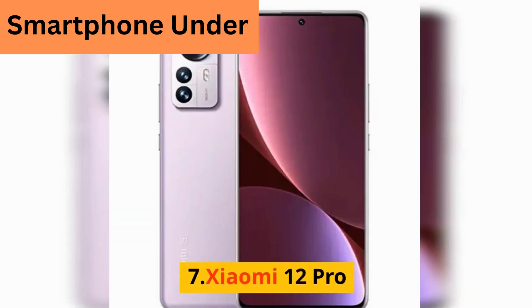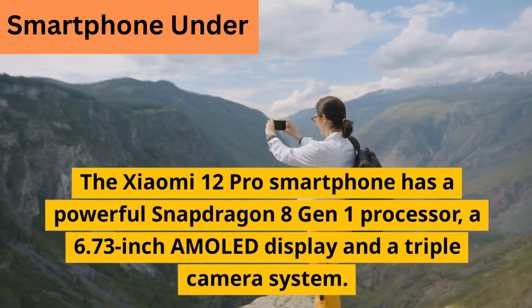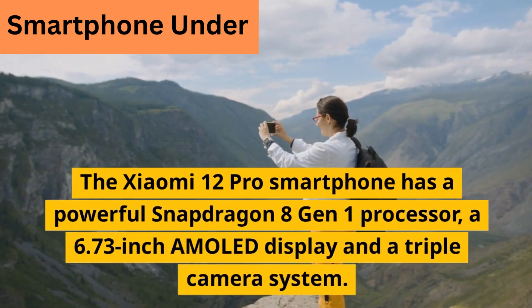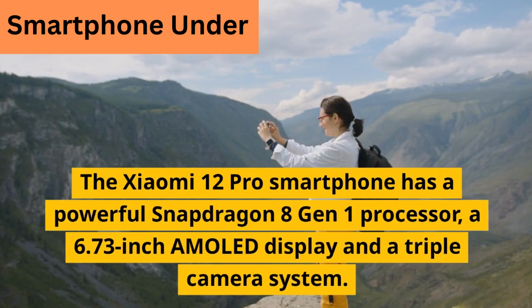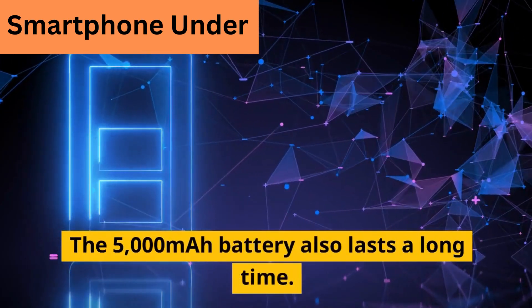7. Xiaomi 12 Pro. The Xiaomi 12 Pro has a powerful Snapdragon 8 Gen 1 processor, a 6.73-inch AMOLED display, and a triple camera system. The 5000 mAh battery also lasts a long time.